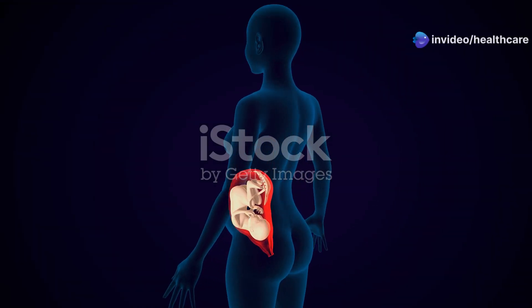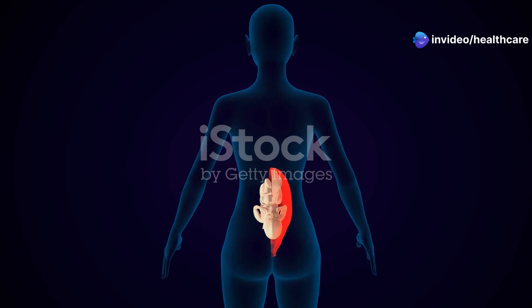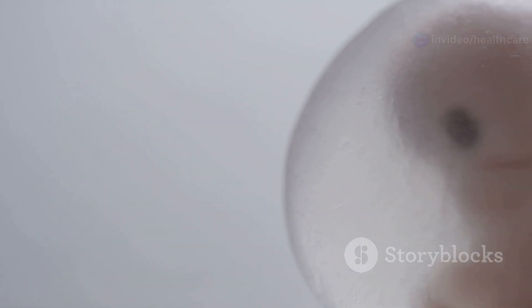The lining of the uterus thickens each month, preparing for a possible pregnancy. If an egg is fertilized, it implants itself in this lining and begins to develop.